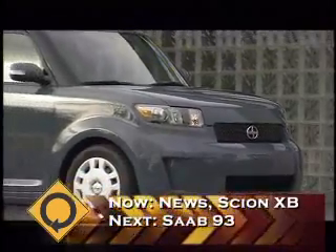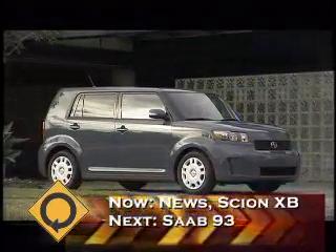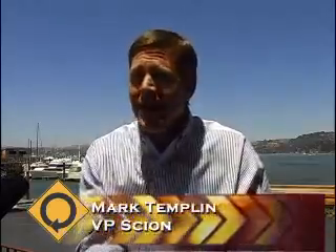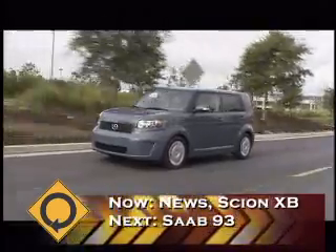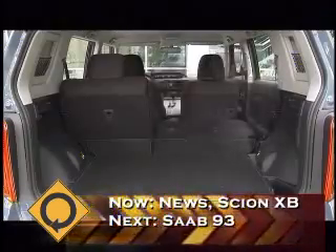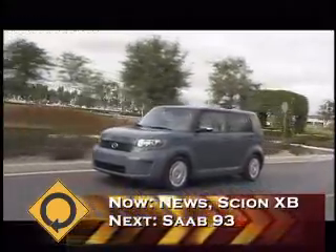The XB has always been kind of the iconic vehicle of Scion. When people hear the Scion brand, they think of our little box. With this next generation of box, we took input from our owners and tried to build into it everything they asked us for. They wanted more performance, more horsepower, and a little more room inside. So this new 2008 XB is about 12 inches longer and 3 inches wider than the previous car.